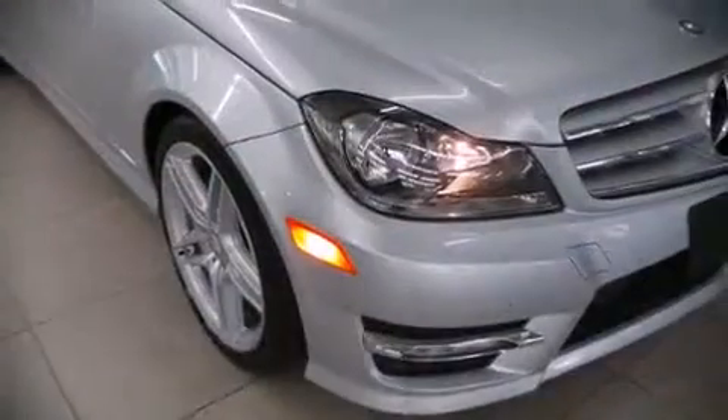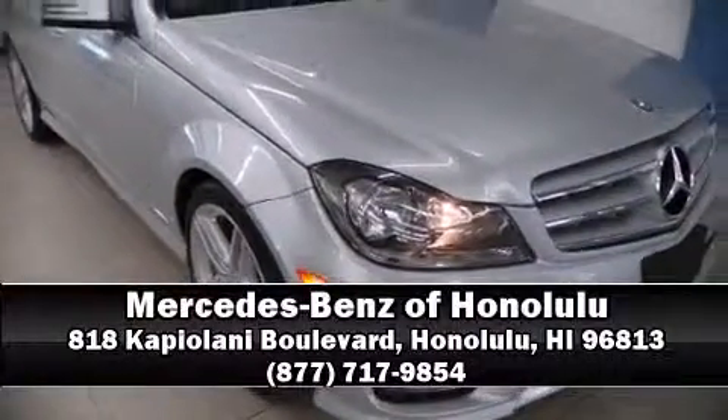This vehicle has achieved certified pre-owned status by passing Mercedes-Benz's comprehensive certification process. Our sales reps are knowledgeable and professional. Stop by our dealership or give us a call for more information, or visit our website.